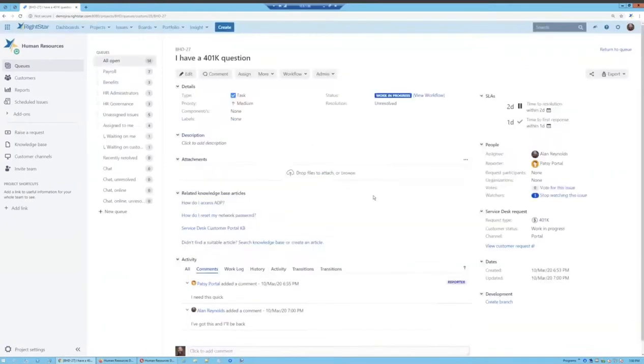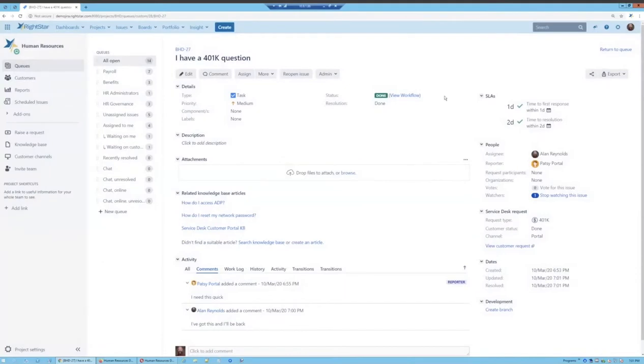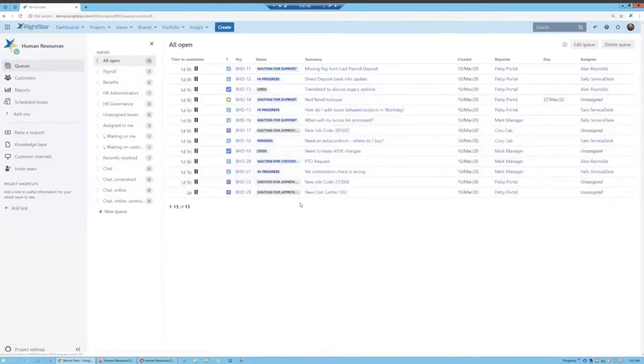Once I've worked through the issue I can choose to mark it as done. When you resolve an issue you provide a resolution — I'll choose Done, but this list is configurable. I can also respond to the customer at this point. The issue is now wrapped up and Patsy's question is answered. When an issue is completed we even have the option, if surveys are enabled, to send out a survey with a configurable question on a five-point scale that the customer can respond to.